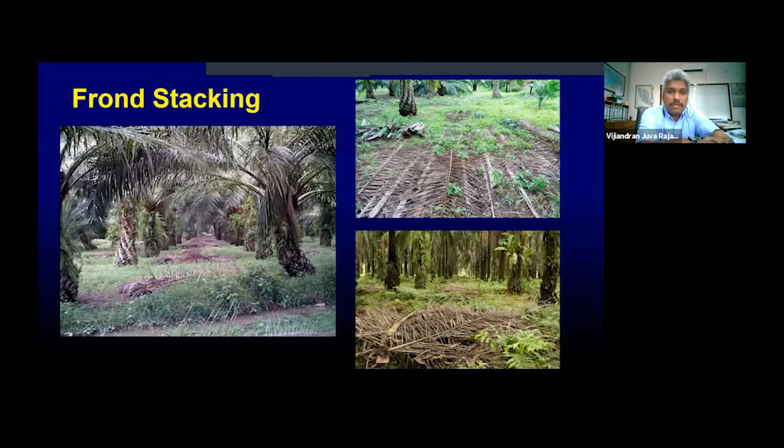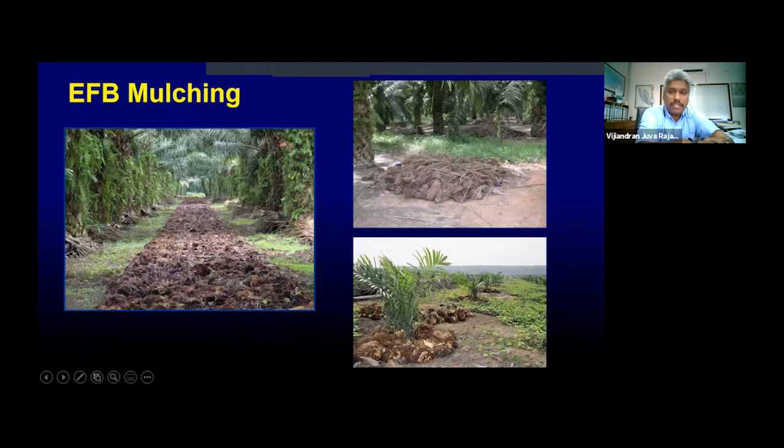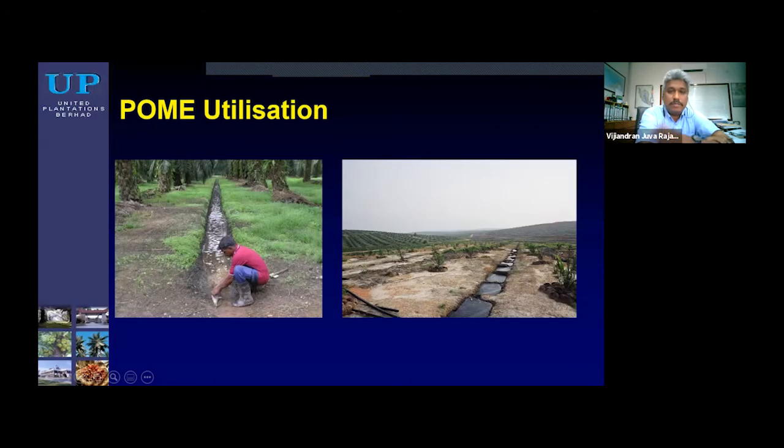These are some of our practices in the plantation, such as frond stacking, where it improves the organic matter returned to the soil. There is also EFB mulching and biomass recycling. The oil palm industry has been practicing zero-burn replanting since the 1990s, and where we have mills, we also use EFB mulching.